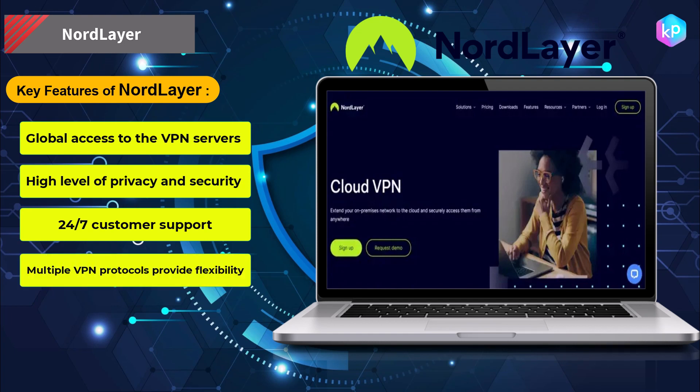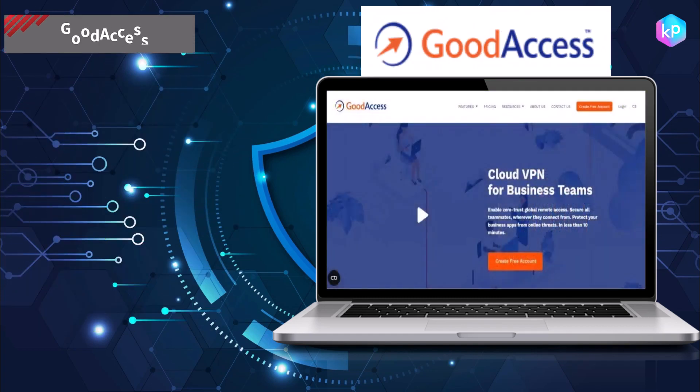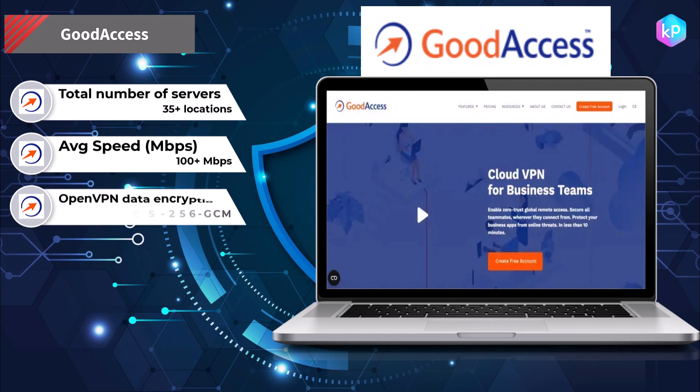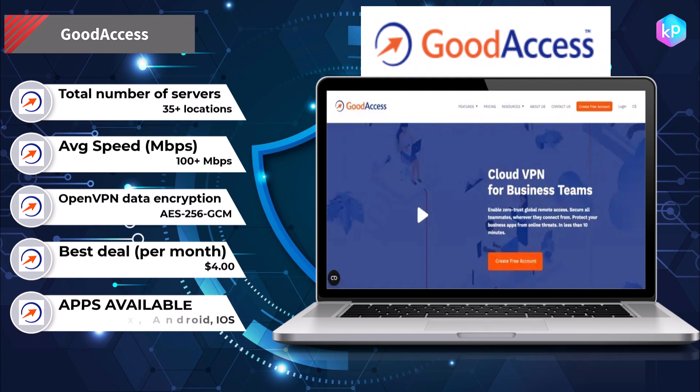Good Access offers services that allow users to securely access their organization's network from remote locations using the internet. It can be used to connect multiple branch offices and remote workers to the central office.